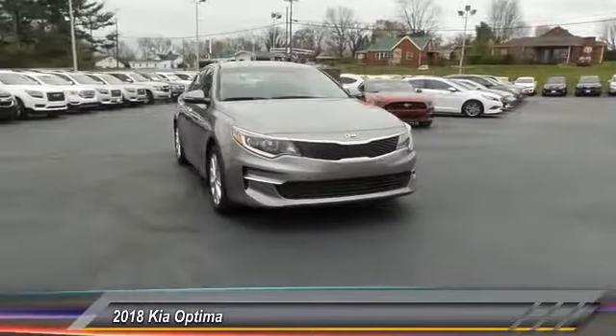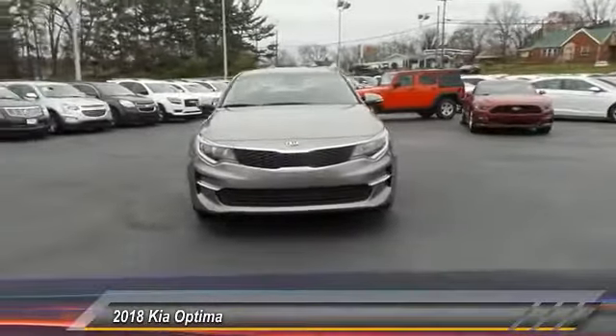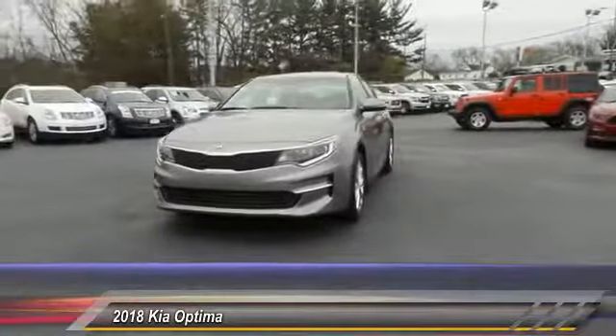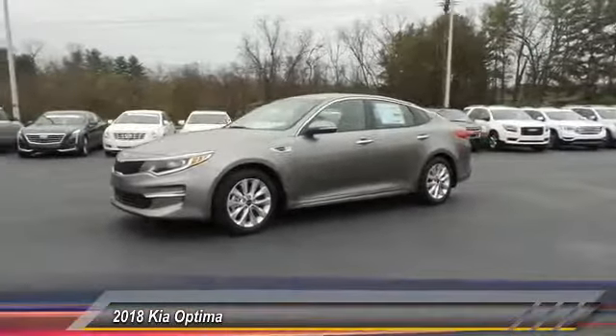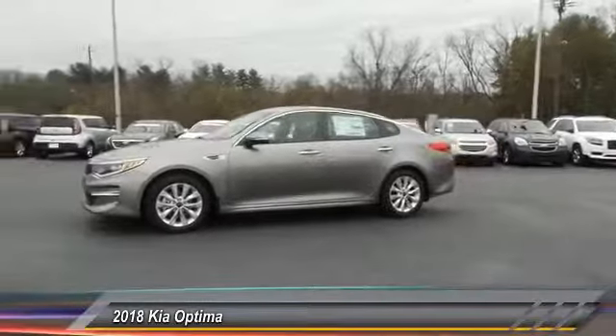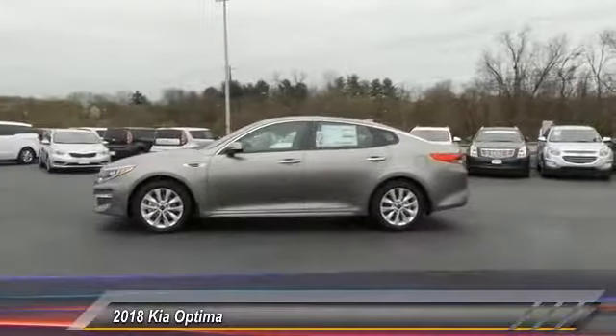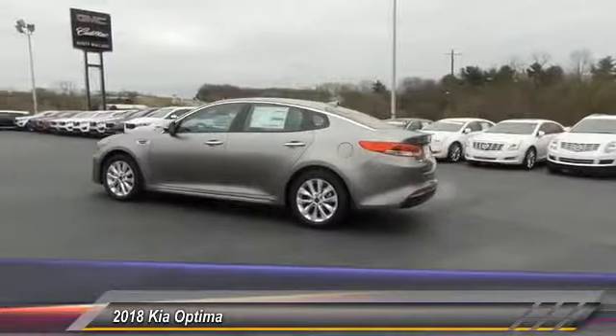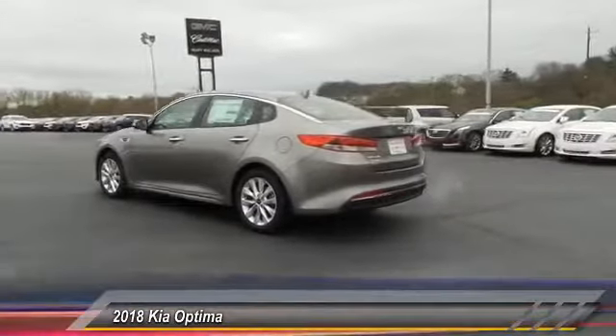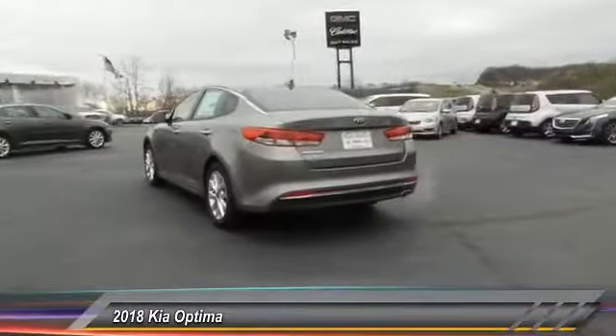The 2018 Optima — the all-new Kia Optima offers a new level of style and performance. It features engine management systems like direct injection and turbocharging, which enhance performance without sacrificing fuel efficiency. Its smooth, flowing lines speak of grace and style and offer a strong hint of European luxury.